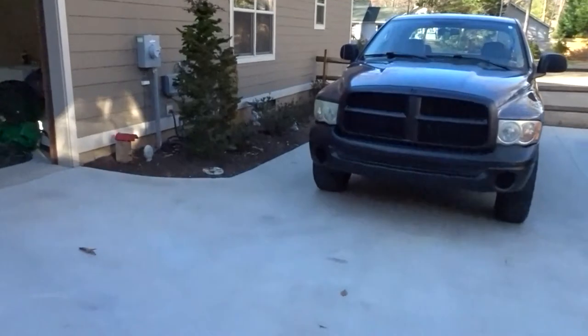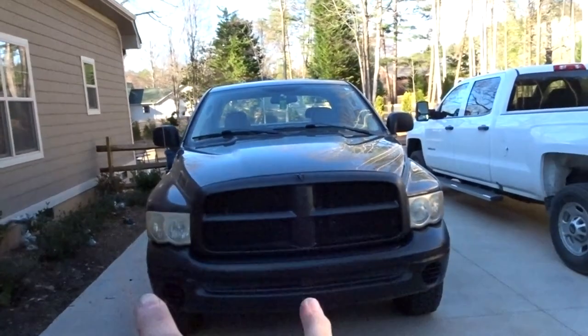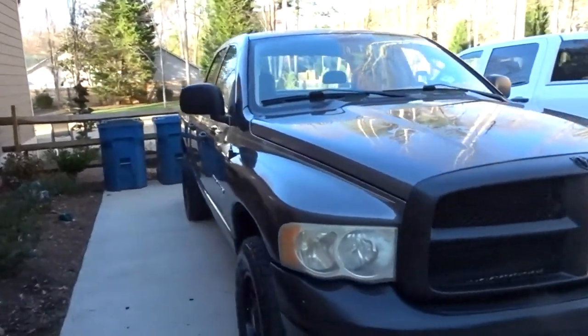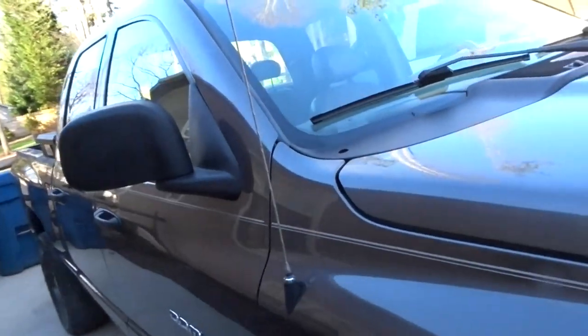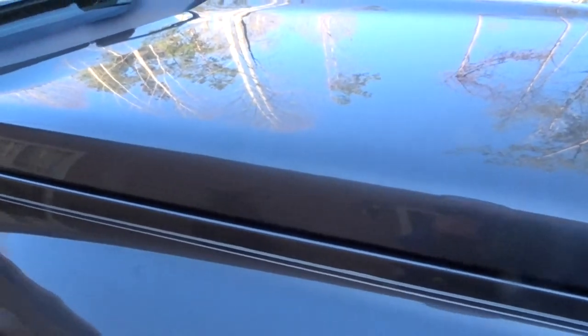Everything's all set. My truck — I can't believe how good it came out. It really just transformed the whole thing. Like I said, I'm going to get LED lights for it. And then pretty much the only chrome that's left is the back side and the other side. And then I'll have it — I'm still probably going to take this out with just a heat gun and stuff.